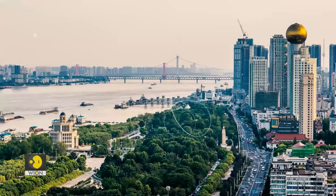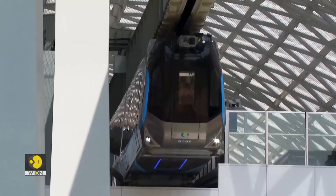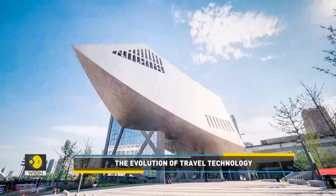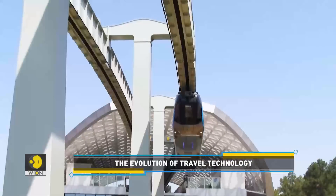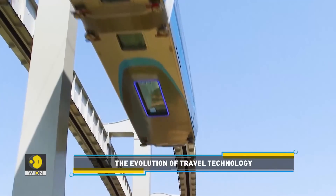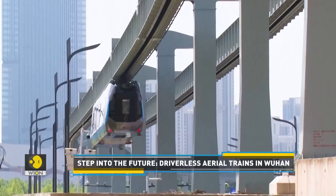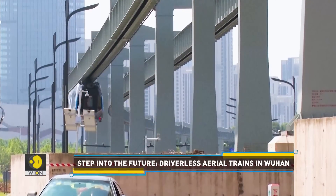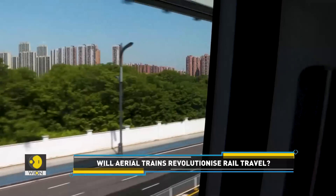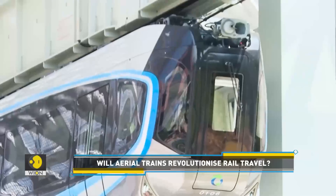Trains have now become smarter and more high-tech. Here's a recent example. This is a driverless aerial train in the Chinese city of Wuhan. Wondering where the tracks are? You need to look up to see them. The SkyTrain is basically suspended on a rail. This monorail is currently on a test run, with a maximum speed of 60 km per hour, moving around on a 10.5 km aerial track.